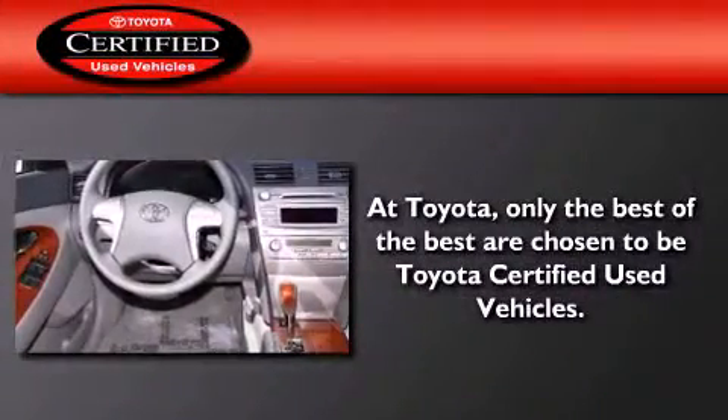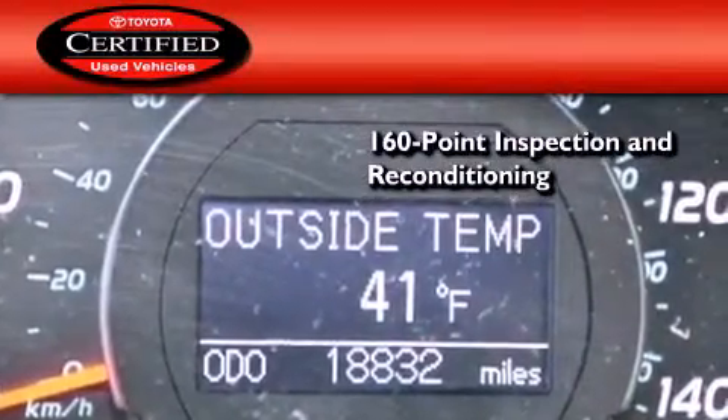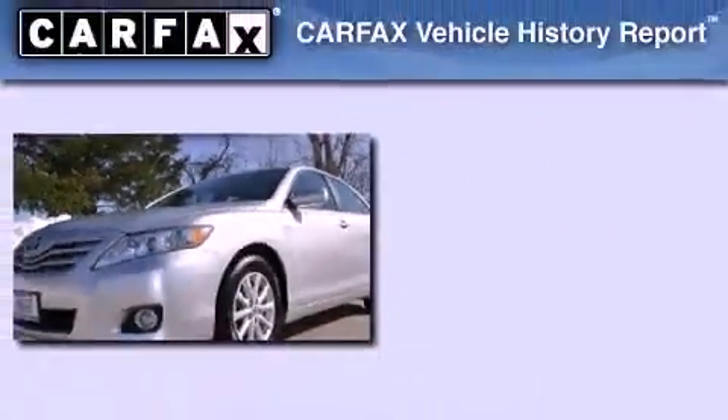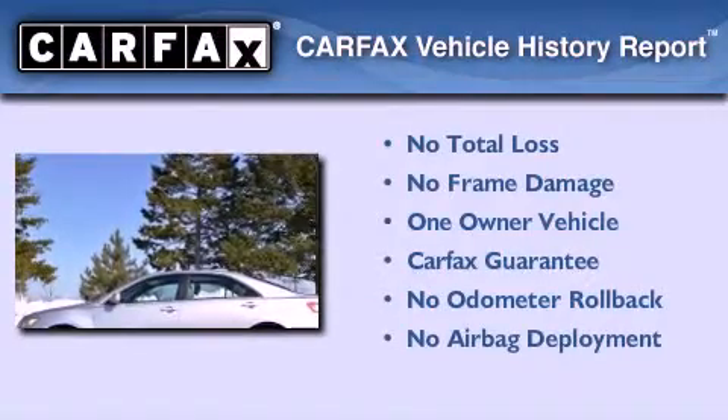Toyota's certification includes a 160-point inspection, an extensive reconditioning process, and a 7-year, 100,000-mile powertrain warranty. This sedan has had only one owner and it qualifies for the Carfax Buy-Back Guarantee.